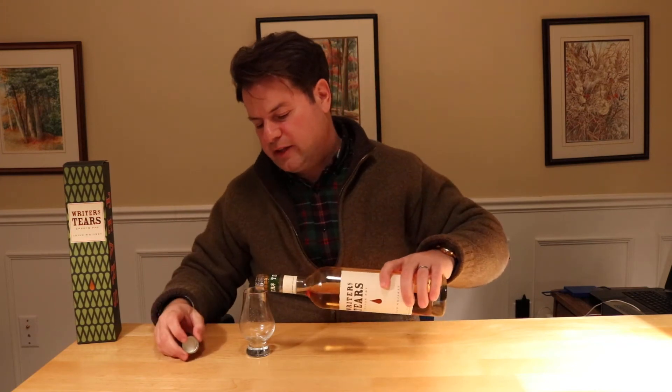Writer's Tears is 40% alcohol by volume. E-150 artificial color is added, but it's non-chill filtered. There's no age statement on this whiskey, and wood management is in ex-bourbon casks.